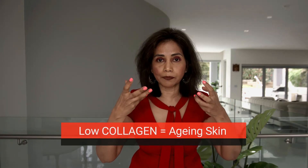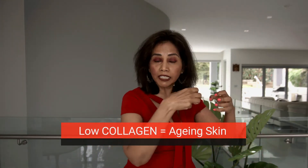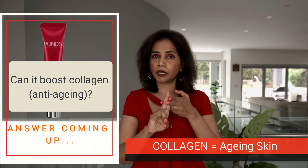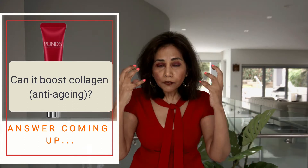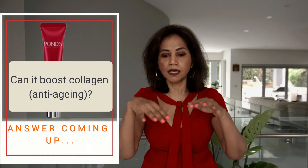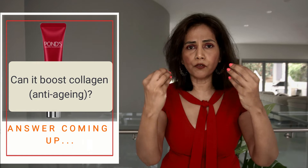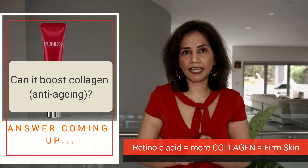Collagen is a protein which holds everything together — it's like a glue. It keeps all the cells together and also helps in the production of more cells. The amount of collagen in our body reduces with age and also because of exposure to the sun's UV radiation. If collagen levels reduce, the result is sagginess, puffiness, and wrinkles.